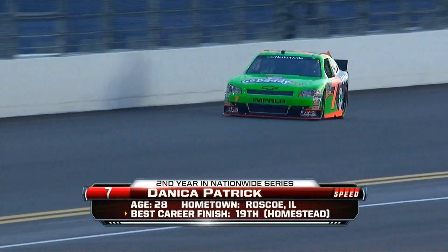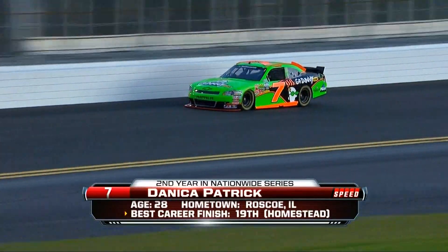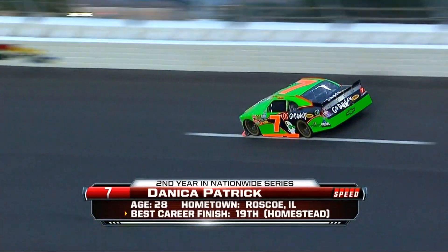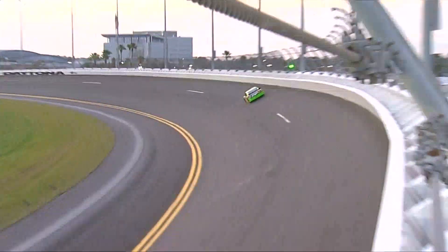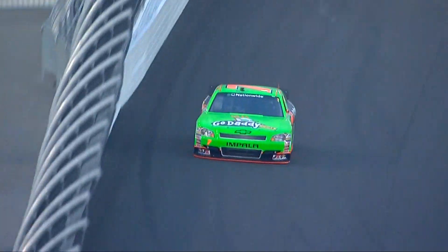Danica Patrick is first out on the racetrack for the second practice for the Nationwide Series. We're seeing a lot of cars already on the racetrack and it doesn't look like we'll see single car runs. It looks like at the beginning of this practice they all raced to get out there for track time. I think Danica is the one trying to get a mock qualifying run in before the racetrack gets too busy.